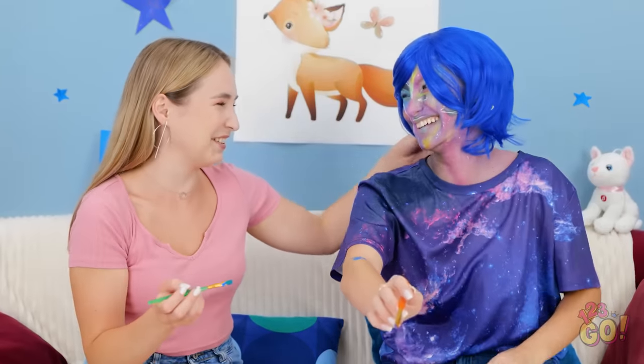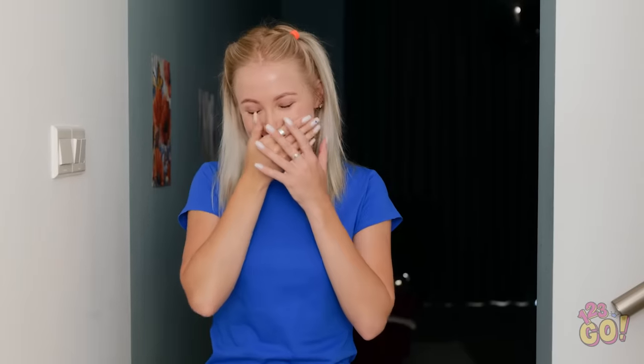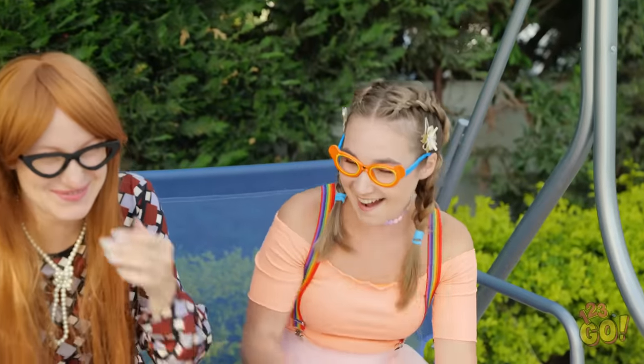Can't wait to try on some of these makeup looks! Let us know how it goes! And don't forget to add your own creative flair! Subscribe to our channel so you never miss out on the fun!